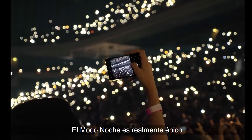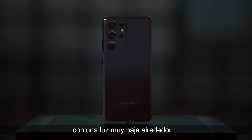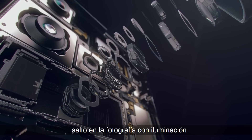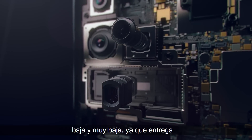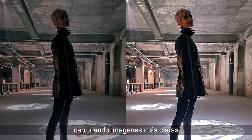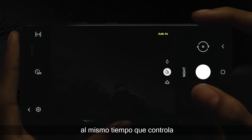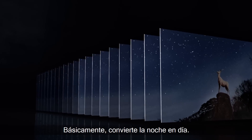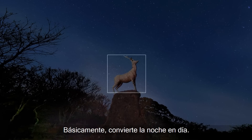El modo noche es realmente épico porque permite tomar fotos con una luz muy baja alrededor, porque su sensor es el mayor salto en la fotografía con iluminación baja y muy baja, ya que entrega colores brillantes, nítidos, capturando imágenes más claras con más velocidad y mucho menos ruido. Al mismo tiempo que controla el tiempo de exposición, básicamente convierte la noche en día.